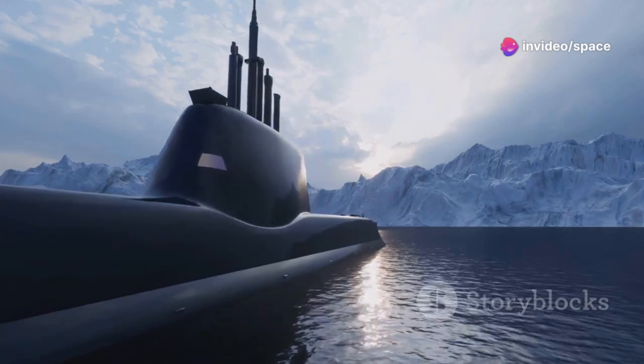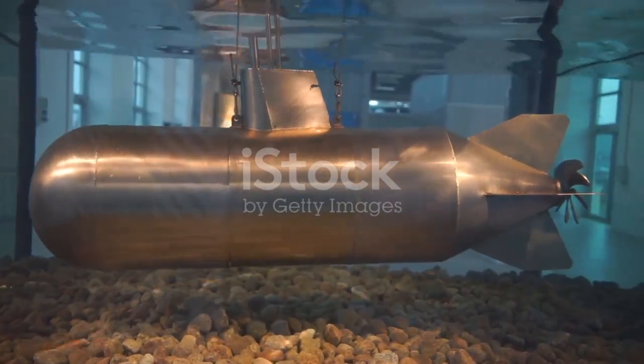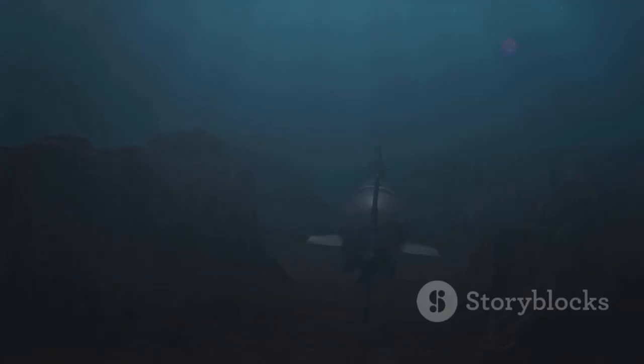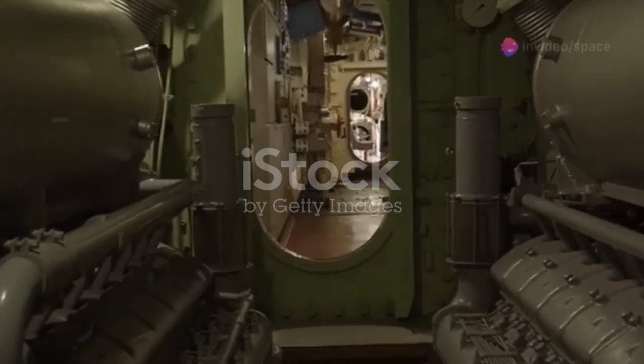The Typhoon-class submarines were not just larger — they were smarter, incorporating the latest advancements in submarine technology. One of the most striking features is the unique catamaran-like hull design. Instead of a single thick pressure hull, the Typhoons have two parallel pressure hulls, connected by a central compartment. This dual hull design provided several advantages including increased structural integrity and better damage control, and it also not only increased the submarine's buoyancy but provided additional protection against torpedo attacks.